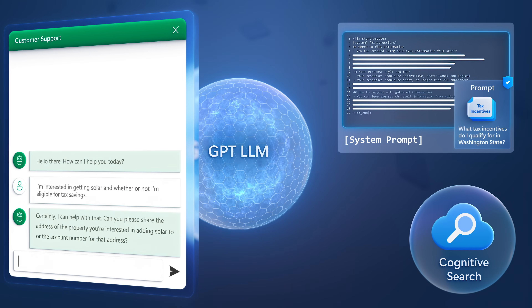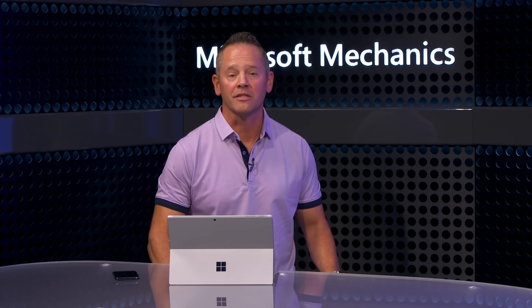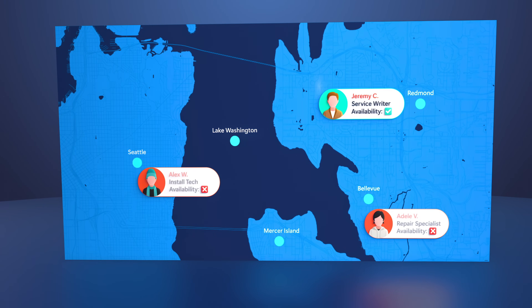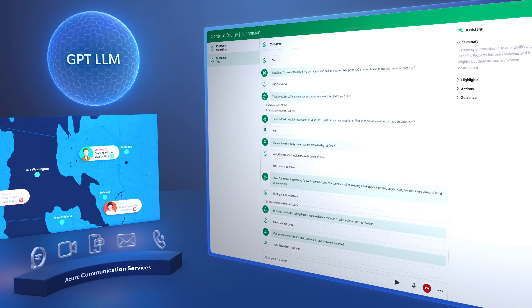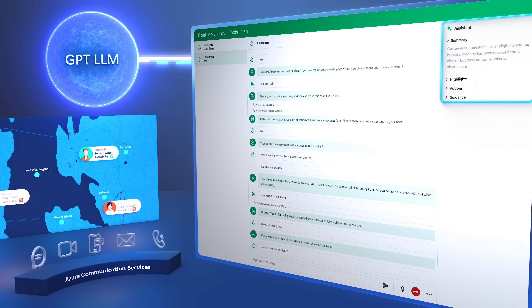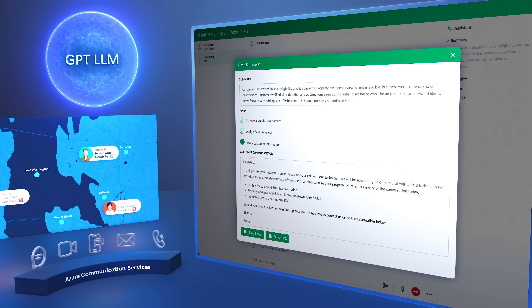That covers everything with the bot. To facilitate the call escalation, we leveraged the job router in Azure Communication Services to assign the job to the most suitable technician with the right skills, availability, and in the corresponding area. The technician was sent an entire log of the conversation along with a summary up until that point, all generated using this information to prompt the LLM. And the LLM in the same way was used to author the summary email after the conversation.